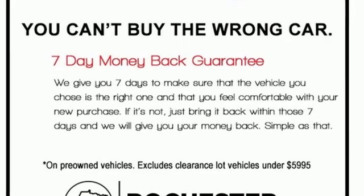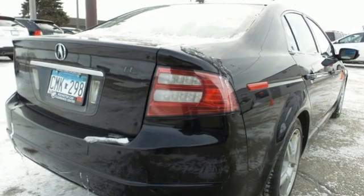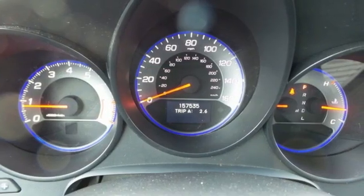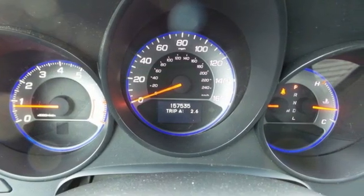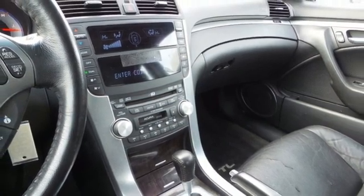It's well equipped with the features you need: AM FM satellite radio, front heated leather bucket seats, wireless phone connectivity, express open and closed sliding and tilting sunroof, V6 engine, and gas pressurized shocks.